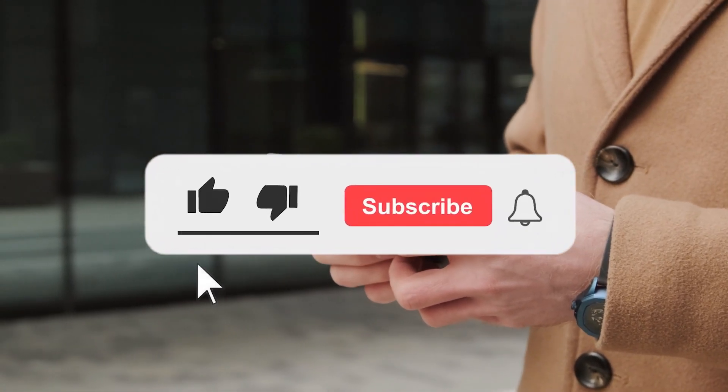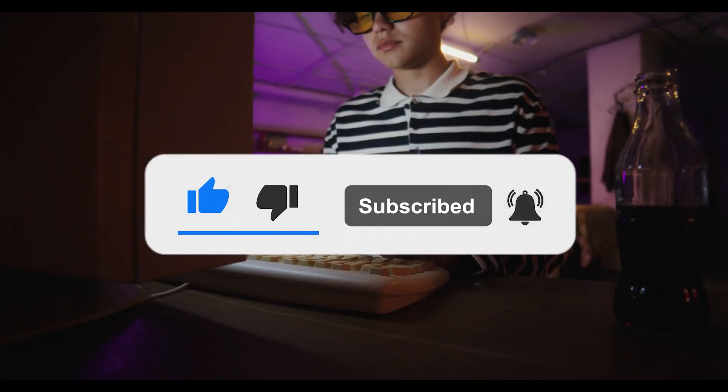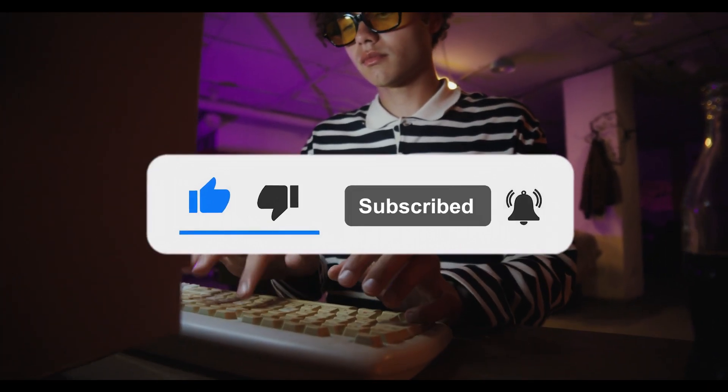Before we go any further, please subscribe to the channel and give it a thumbs up if you've liked the video thus far. Please leave a comment if you found this video entertaining and informative. Let's get back to the video.